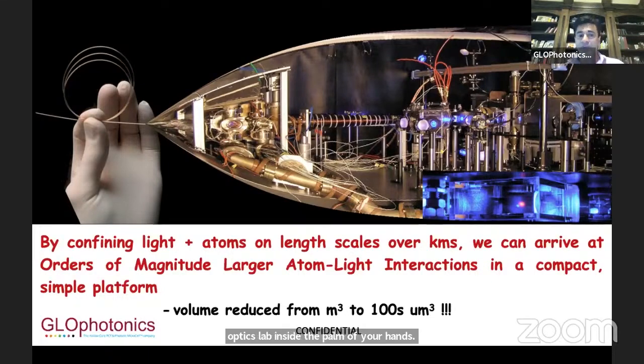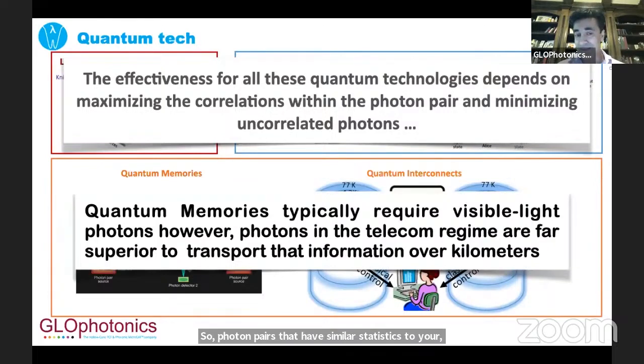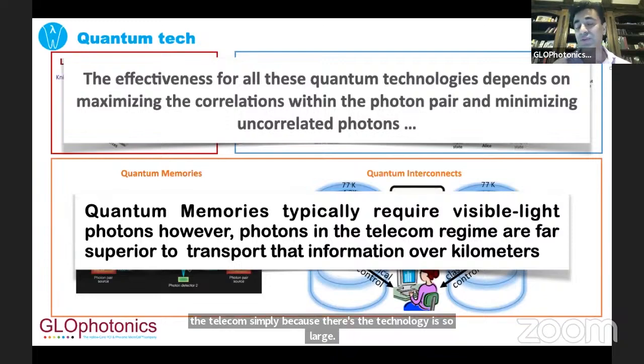For this talk, we want to focus on quantum entangled photon generation. The applications include linear quantum computing, quantum key distribution, and what's really important for us — quantum memories and quantum interconnects. There are certain issues with quantum memories and interconnects. One is that effectiveness really depends on maximizing correlations within the photon pair and minimizing uncorrelated photon pairs. The second is that to create quantum interconnects, you actually want to use visible light because quantum memory atoms absorb light in the visible spectrum. However, to transport them, you want to use telecom wavelengths because the infrastructure is so large. So one of the things you want to do is create entanglement between visible and telecom.